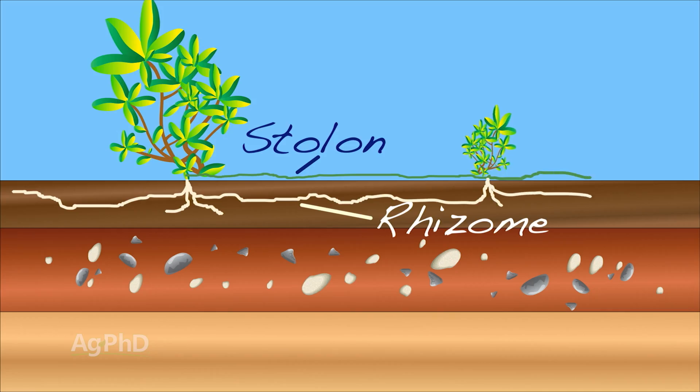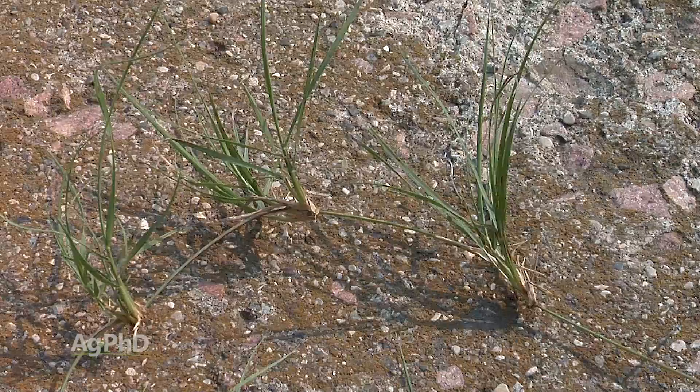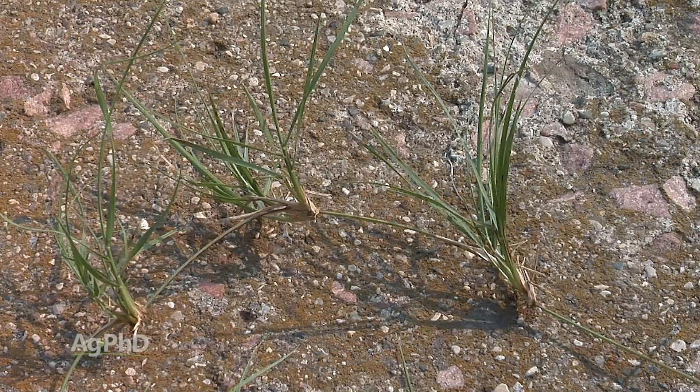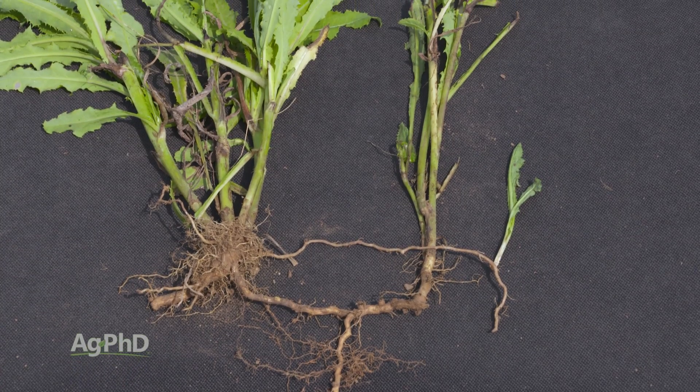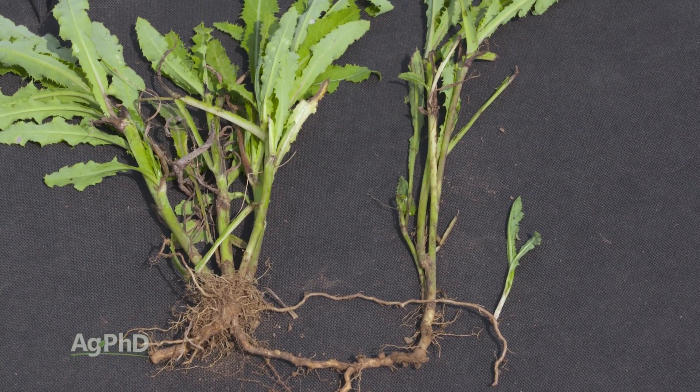Stolons, on the other hand, are roots running above ground. They go out from the main plant above ground and you can end up with new shoots. So either way, rhizomes or stolons, it's a way for that plant to spread without seed.